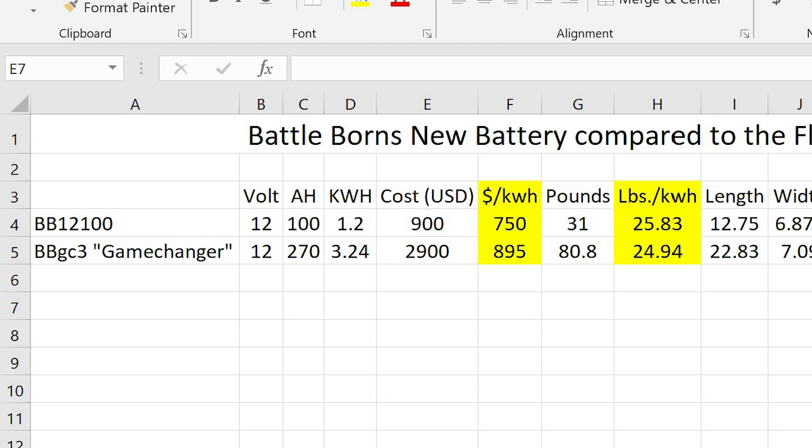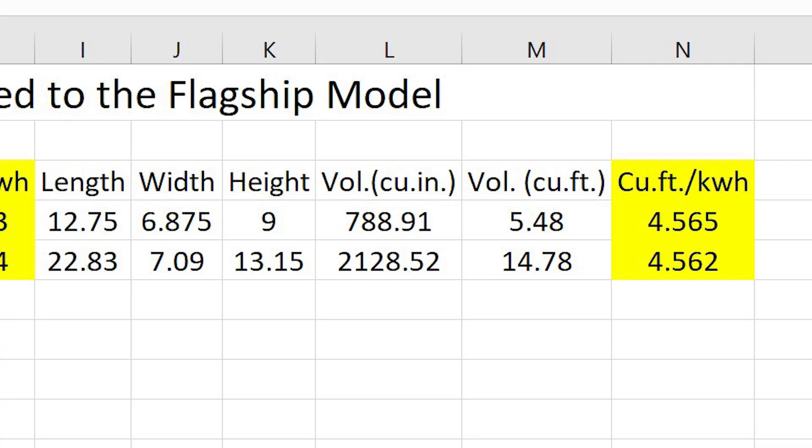Now as you can see, the weight difference between them is not noteworthy. They saved a little bit of plastic in the casing, but the weight is pretty much the same per kilowatt hour. Then I checked the volume — maybe they made it really compact — but again, the volume that this takes up per kilowatt hour is the same as their flagship model.